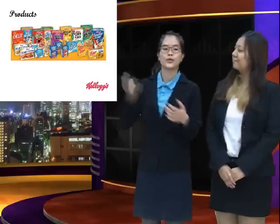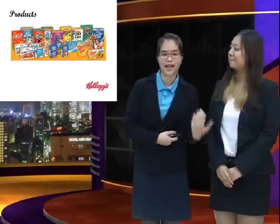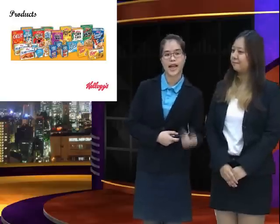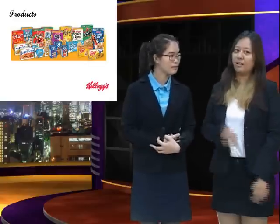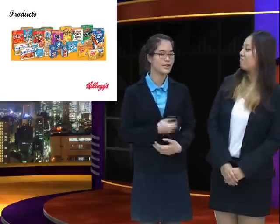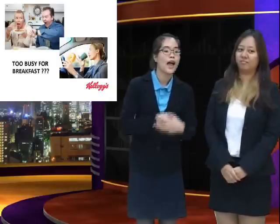Looking at here, you will see a variety of Kellogg's products such as Cornflakes, Eggo products, and Frutiflex. Which one do you like? I like the Eggo the most. Wow, that one is your favorite? Yeah, okay.